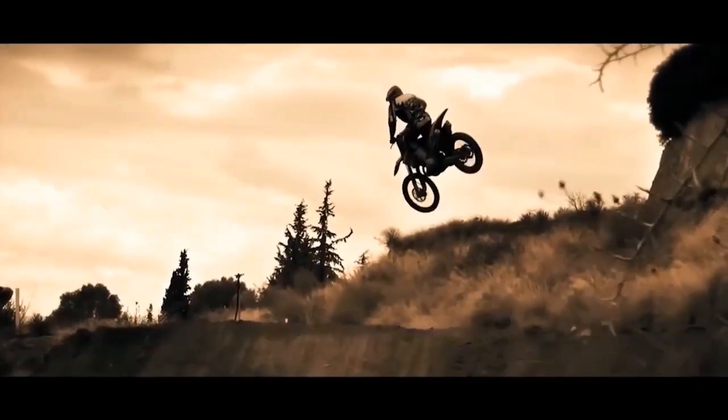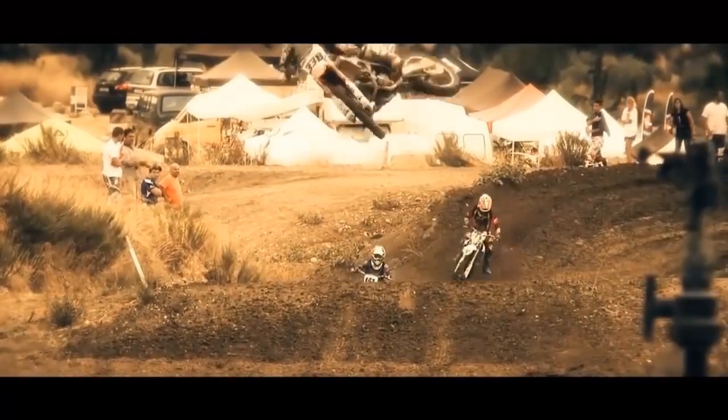In order to see how good the buggy really is, we put it in a race against the Greek motocross champion Panagiotis Kouzis and his 450cc Honda.